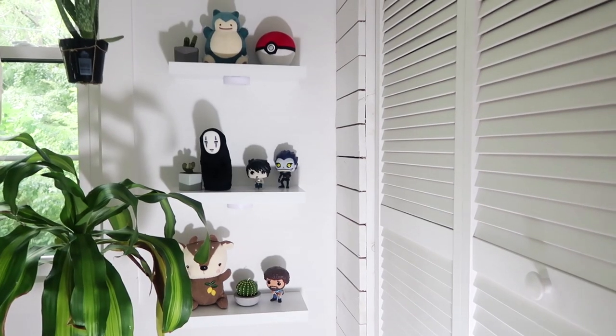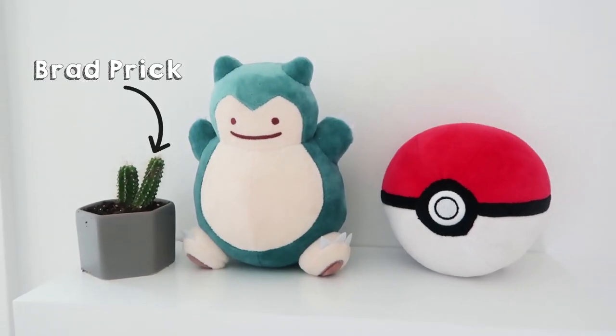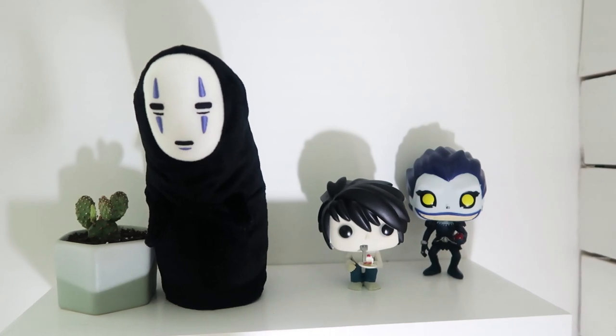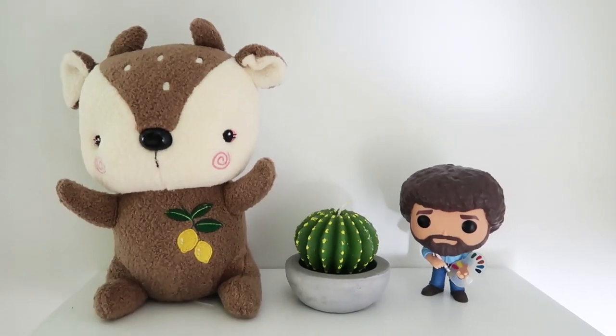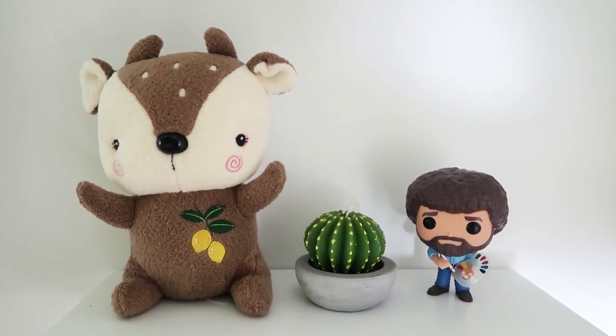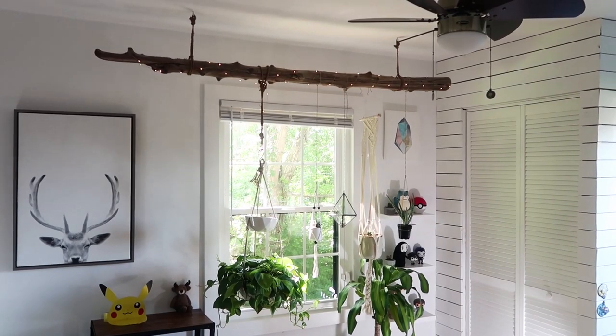Next to my storage closet I have these cute little decorative shelves. The first shelf is my Snorlax, Pokeball, and my little cactus. Then I have my evil shelf which is No Face, Elle, and Ryuk from Death Note. Then my third shelf is Lemon Nuts our cute little deer, a cactus candle, and a Bob Ross pop figure.